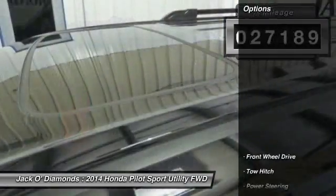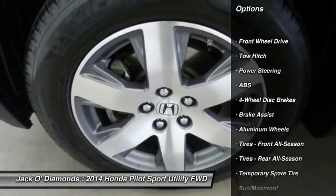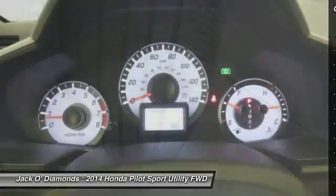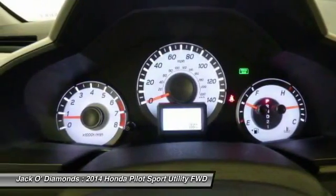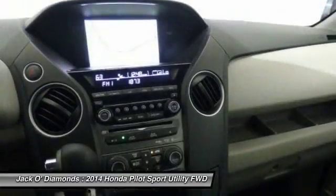Here are some of this vehicle's great options: tow hitch, anti-lock braking system, power passenger seat, keyless entry, power lift gate, steering wheel audio controls, moon roof, Bluetooth, leather-wrapped steering wheel, and power steering.